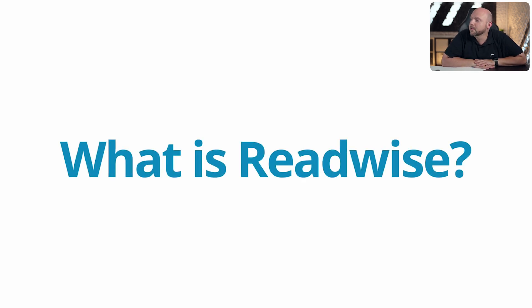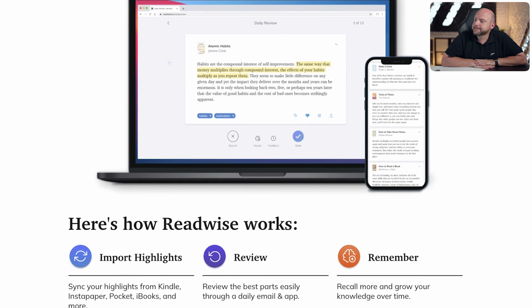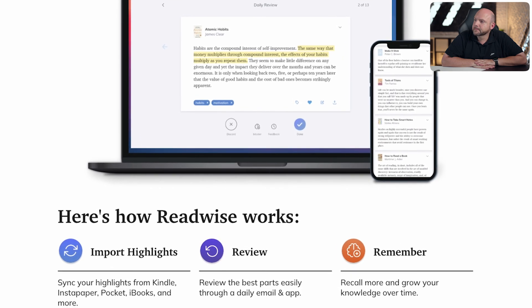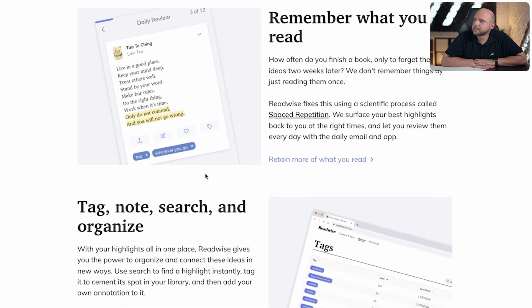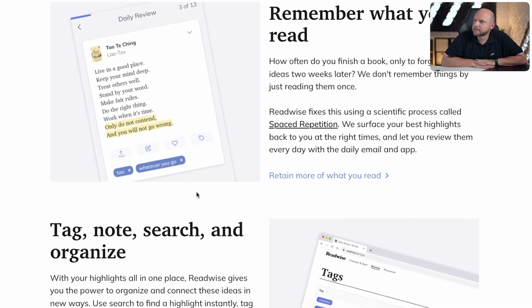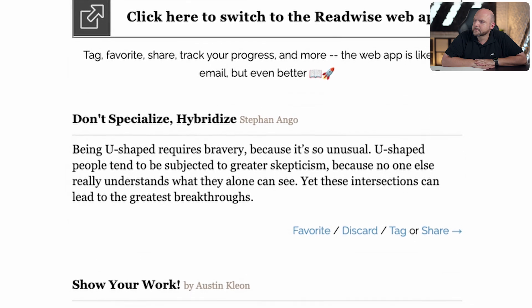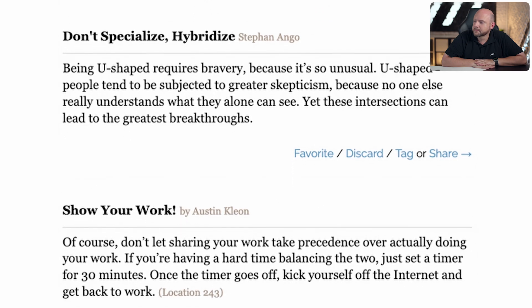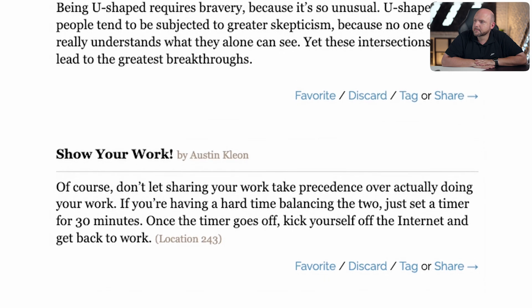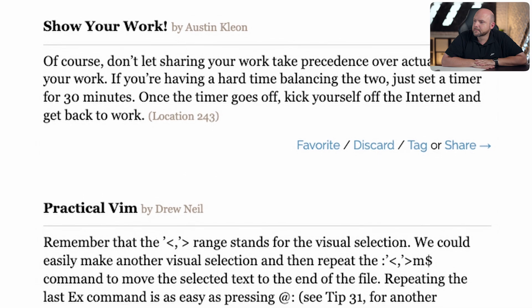What is Readwise? Readwise is a highlight aggregation tool. It takes everything you highlight from what you read — whether Kindle books or articles on the web — and spits those back at you at regular intervals in hopes that you remember more of what you read. For example, I get an email every day at lunchtime with three highlights from the past. Sometimes they're things I'm familiar with and sometimes things I don't even remember reading, but they often inspire what I write about in my newsletter, Weekly Reset.